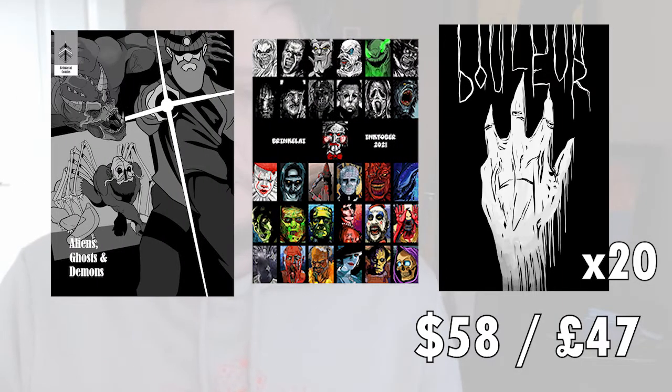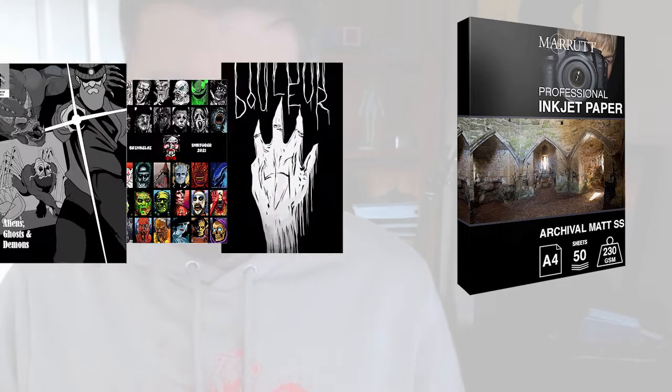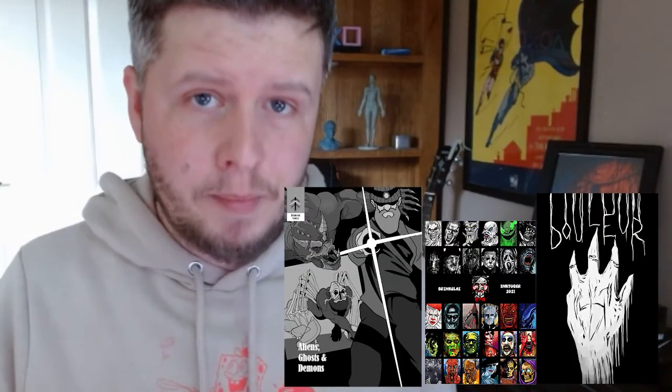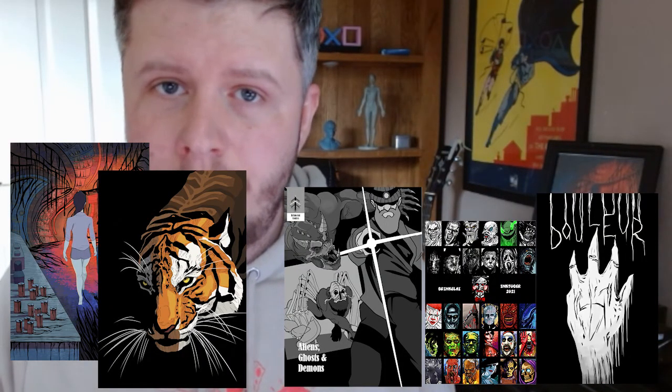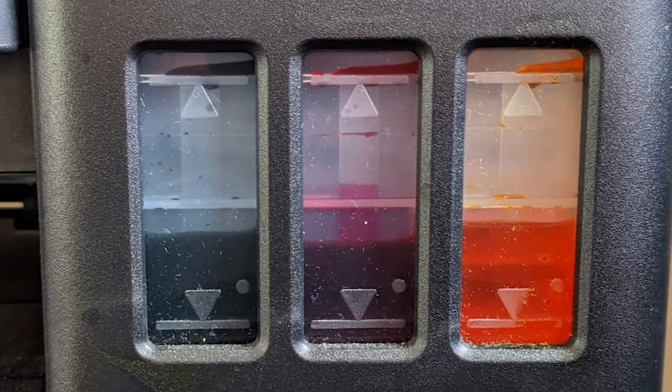Now onto the things that I'd be selling. To print 20 comic books cost me about $58, and I did this three times bringing the total to $173. I bought two packs of 50 art paper for a total of $57, which brings that total to $230, covering the comic books and the art prints. I haven't included ink because it's really difficult to calculate per print, but I'd recommend using printers with bottled ink as they're much more economical and the print quality seems to be just as good.